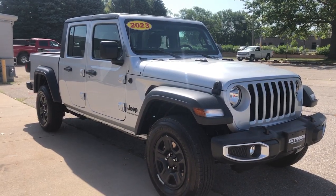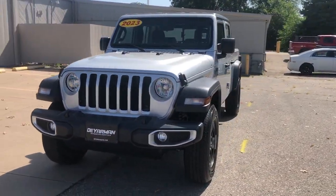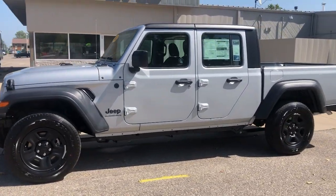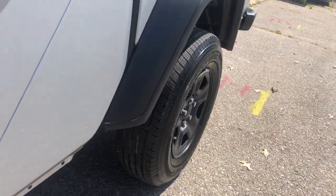Take a moment to check out the 2023 Jeep Gladiator. This unapologetically rugged Gladiator is the ultimate trail partner, available with a long list of off-road specific options. This mid-size pickup's extended wheelbase offers a smooth ride and roomy rear seating.